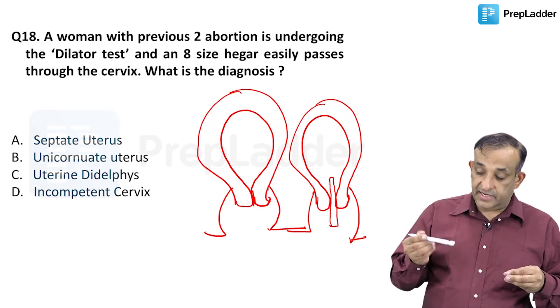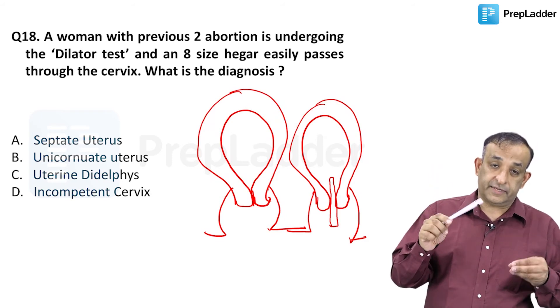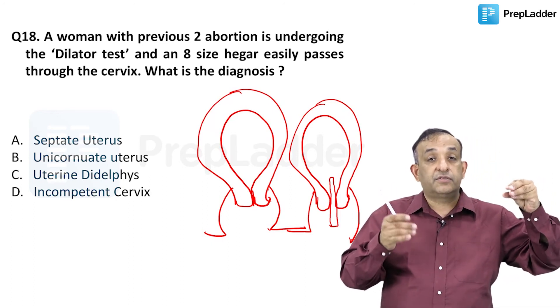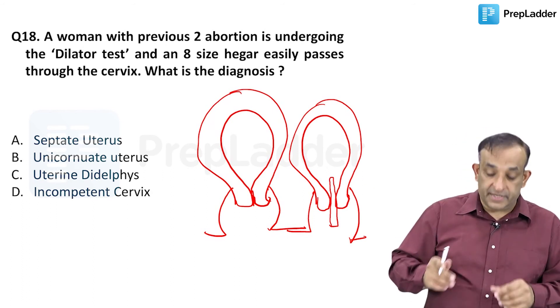Now an 8 Hegar dilator — something as thick as this — would normally have great difficulty entering the cervix. But this thick dilator actually gets into the cervix very easily. That means the cervix is patulous; it is very loose. A loose cervix is known as an incompetent cervix.